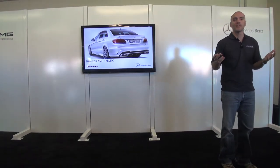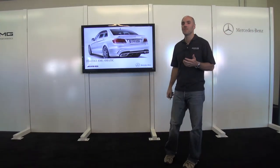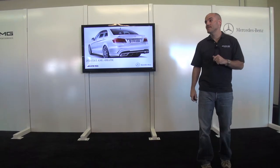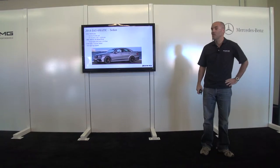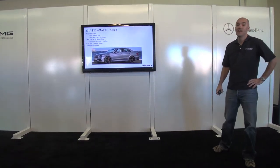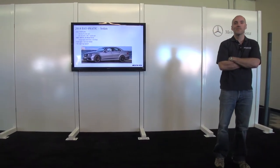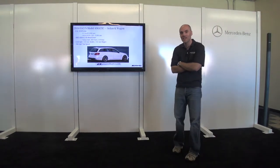What we love about it is it helps in all markets — customers in California can put power to the ground like never before, and on the East Coast and in the Midwest snow belt, we have great all-weather performance. The E63 4MATIC sedan makes 550 horsepower, with great upgrades as part of the E-Class facelift this year.